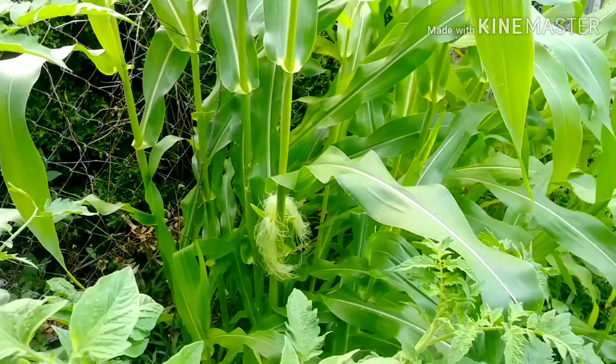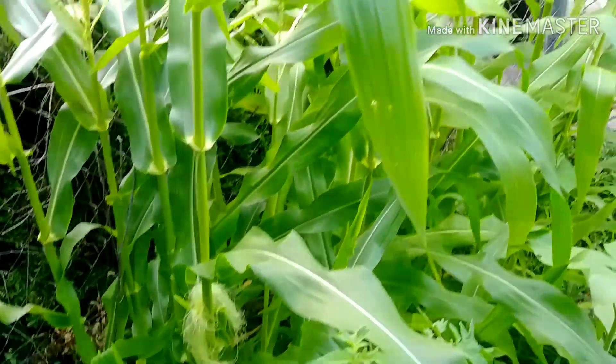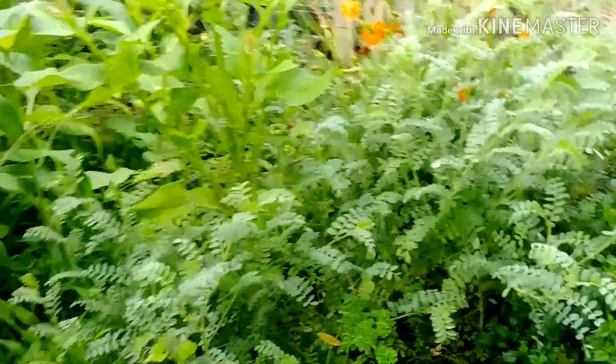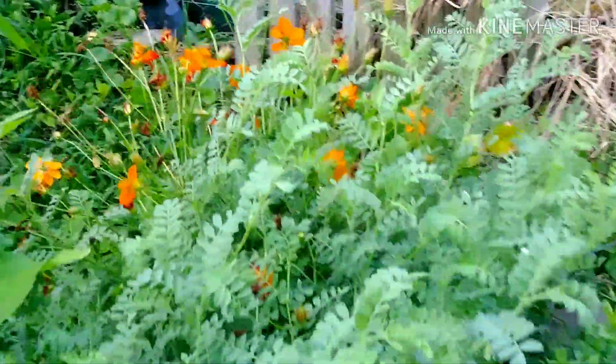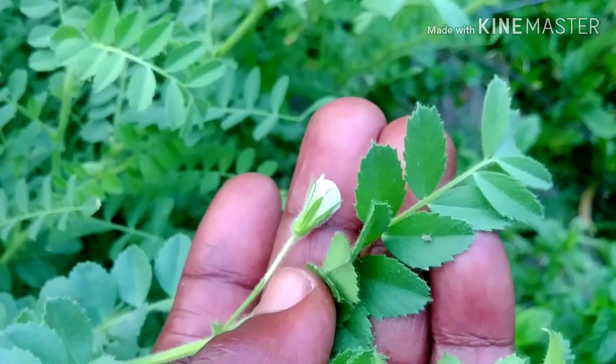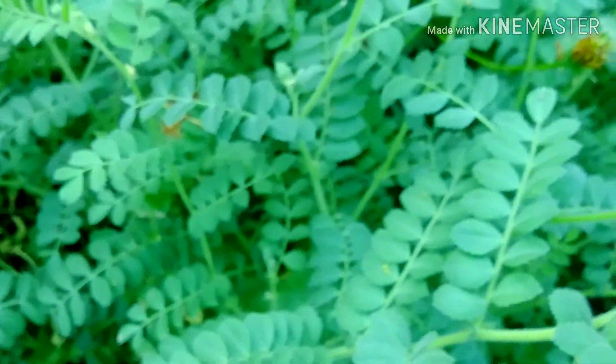So this is my corn — the corn is doing really good, very good. It's getting very tall. And this is the little bed right in front of the corn. In here are some chickpeas or garbanzo beans, and as you can see she is producing flowers. Lots of flowers coming up all over here, so it's doing well.